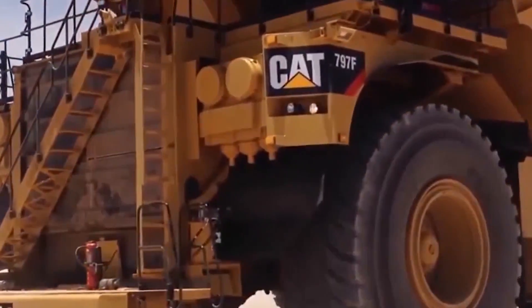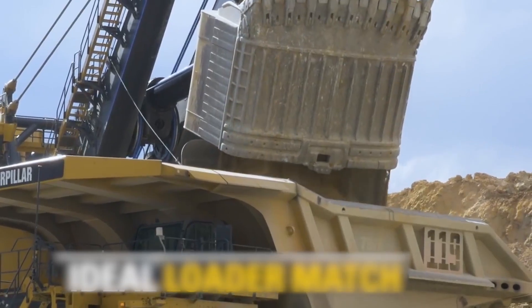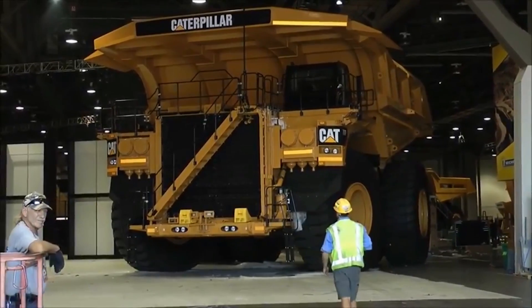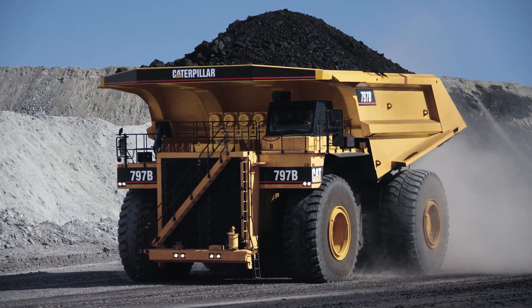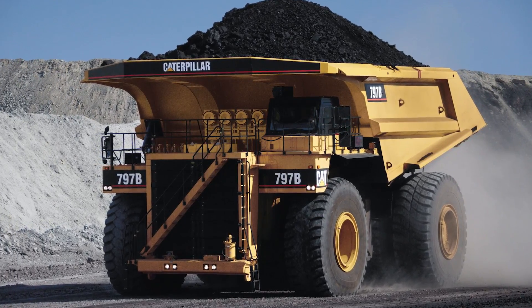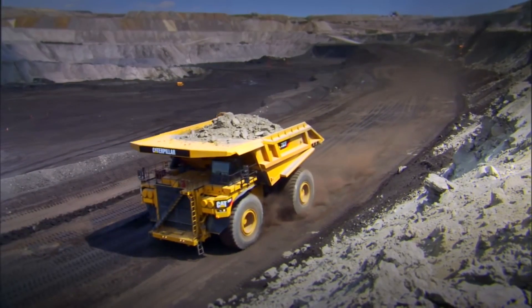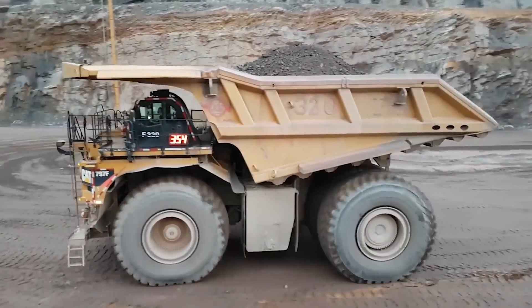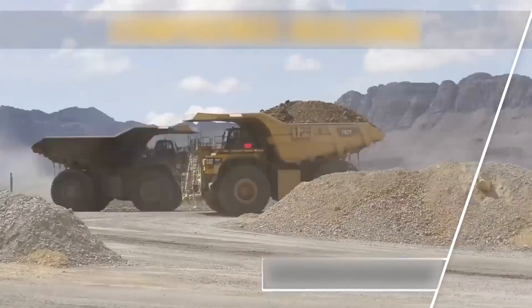The Caterpillar 797F is a reliable beast, having been in service since being introduced in 2009. Unlike some of the slower machines on this list, it can reach a respectable top speed of 40 miles per hour. These trucks are built to take a beating — you can find them everywhere from the coldest depths of Canada to the copper mines of South America. No matter the odds, the Caterpillar 797F can handle them.